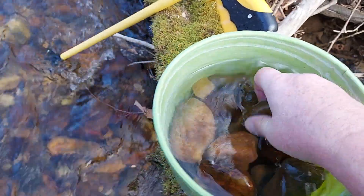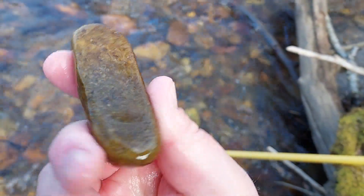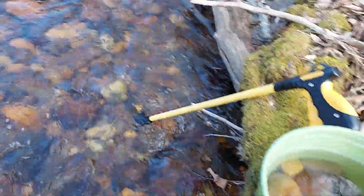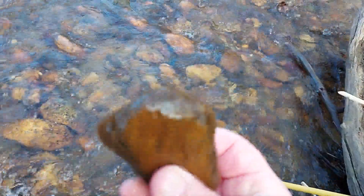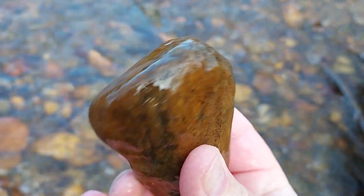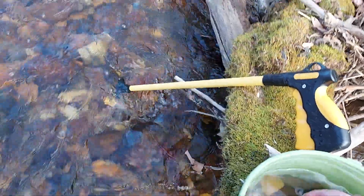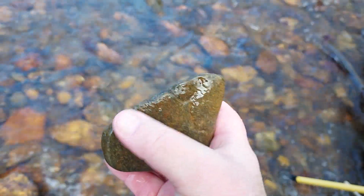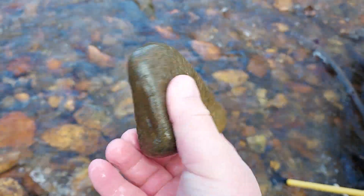Got a whole bucket full of stuff — a lot of little polishing pieces. There's a ton of small stuff in the river. You can see the edges have been all pecked out on this piece here. You can see another chopping stone — the edges are really worn there.